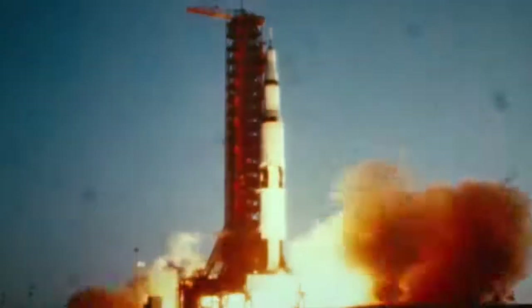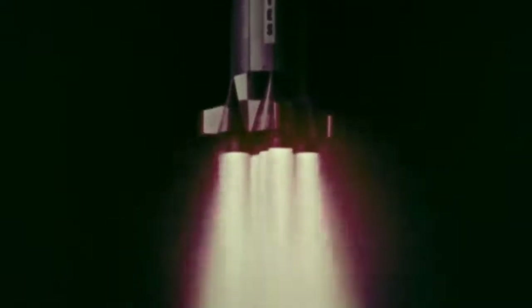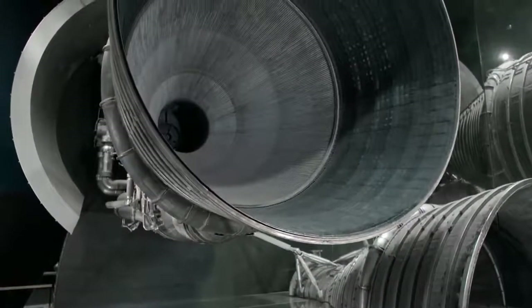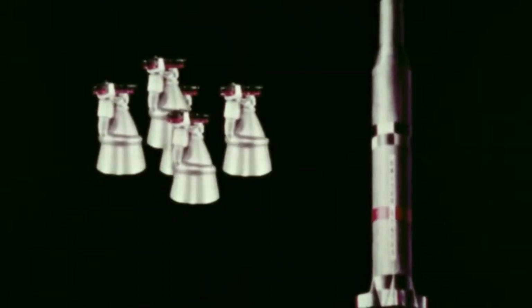To the nation with the mightiest rocket power belongs the conquest of space. The F-1 engine is a liquid fuel rocket engine. It is the highest thrust rocket engine that NASA has ever flown. It generated 1.5 million pounds of thrust. Five of these engines sat on the bottom of the first stage of the Saturn V rocket.